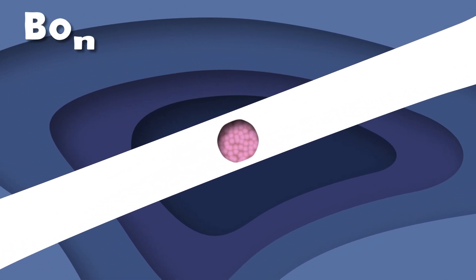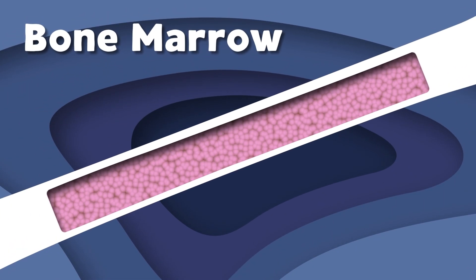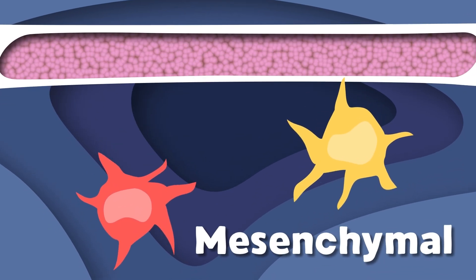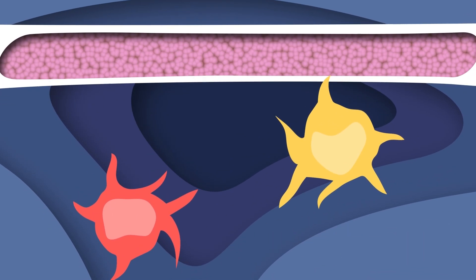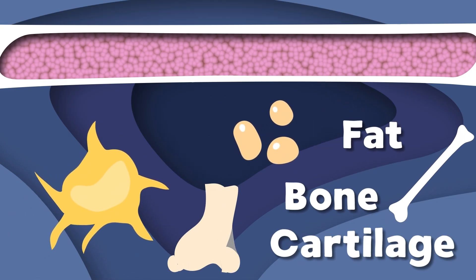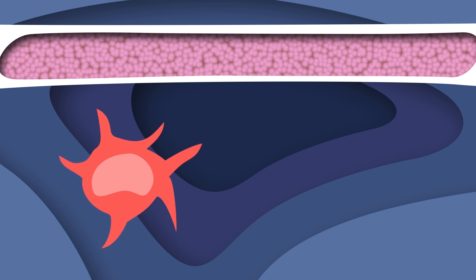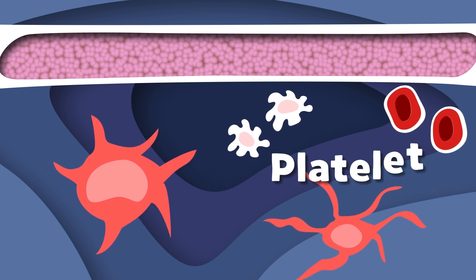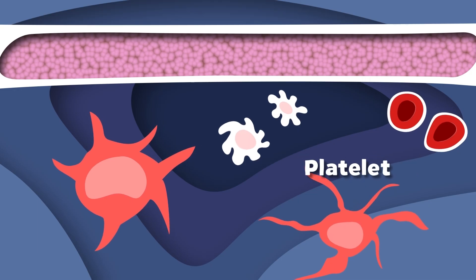Bone marrow is a soft and spongy tissue found inside some bones. Bone marrow stroma stem cells are called mesenchymal. Mesenchymal stem cells are two colors: yellow and red. The yellow color produces fat and bone in your cartilage. The red color produces white and red blood cells, and also makes up platelets that cause clotting to stop bleeding well.